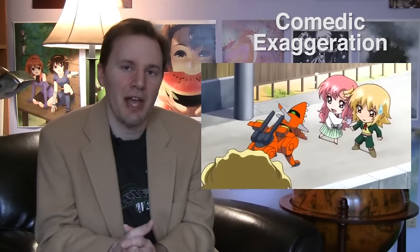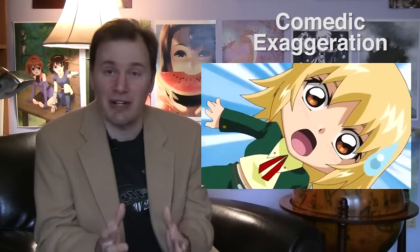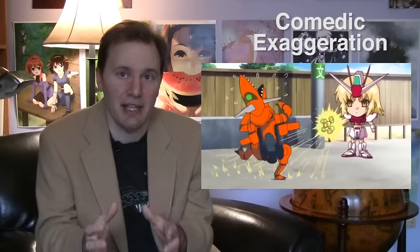Super-deformation is interesting because SD characters don't actually move much, and when they do, it's very simplified. The creators focus on the characters' facial expressions. This is true of anime in general, but it's particularly evident in SD.